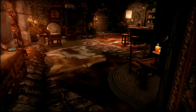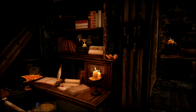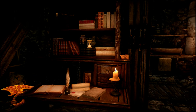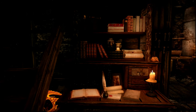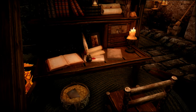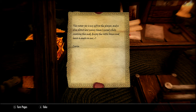Around the corner we have our office area. You have key storage, a shrine of Talos, a place to store everything book-related like notes and letters, journals, rare books, scrolls, and normal books. And one of my favorite personal touches about this home can be found underneath the desk — a swear jar. It comes with a special note to the player. It reads: 'This swear jar is my gift to the player, and a clue about how many times I cussed while creating this mod. Enjoy the little bonus and have a giggle on me. Lyran.'